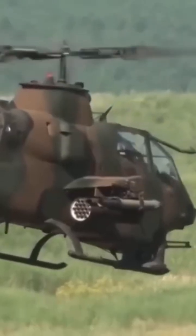Join us as we get a closer look at the history, mechanics, and abilities of the M61 Vulcan, and discover what makes it a formidable power on the battlefield.